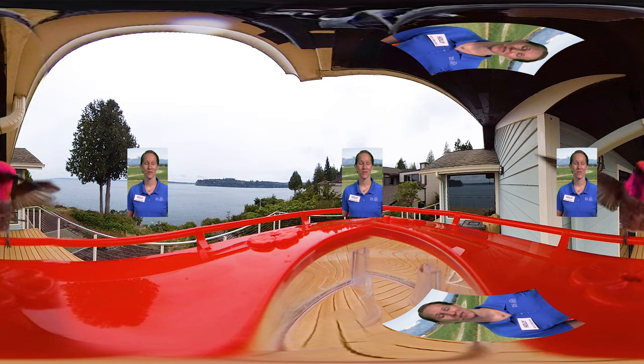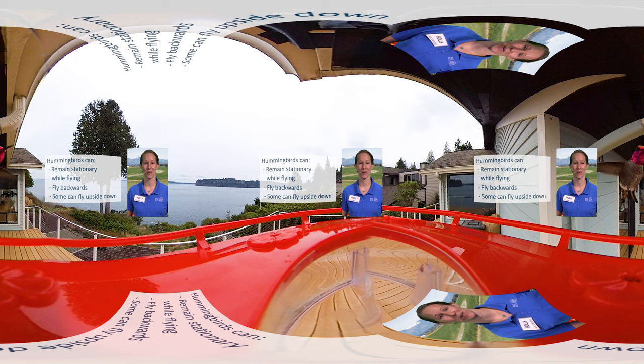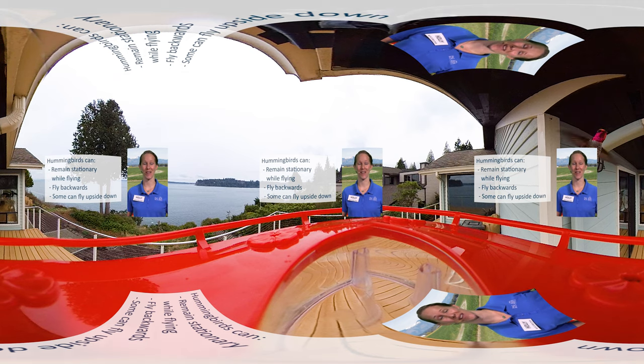What did you notice about the way this Anna's hummingbird flies? Unlike any other bird, hummingbirds can hover — that is, remain in one place while flying. And as you saw, they can fly backwards. They've even been known to fly upside down.